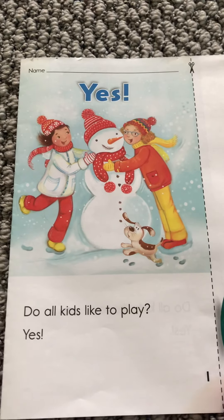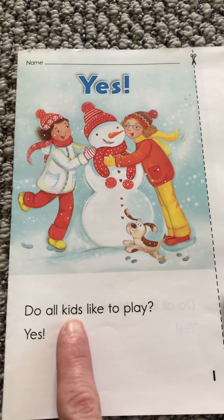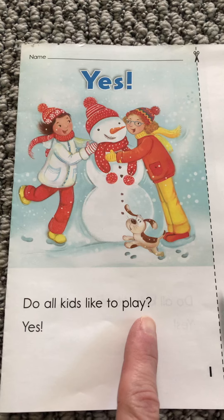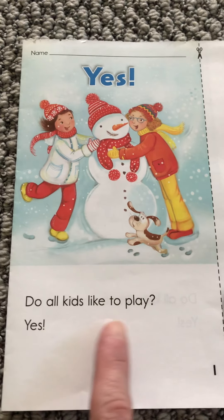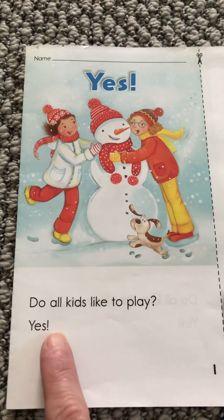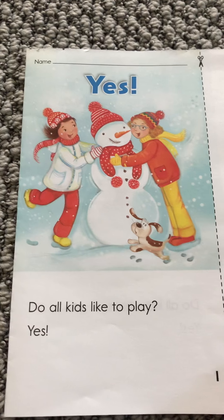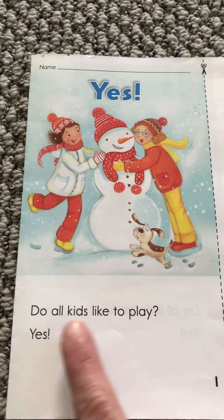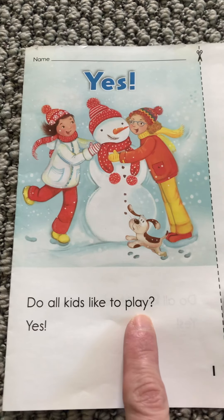Let's start to read. Do all kids like to play? Yes. Notice that's a question and that's an exclamation, so you say it like 'yes!' like you're excited. And as you can see, there's lots of sight words. We've had that word 'like.' We've had the word 'do' and 'to.' We've had 'play' also as a sight word.